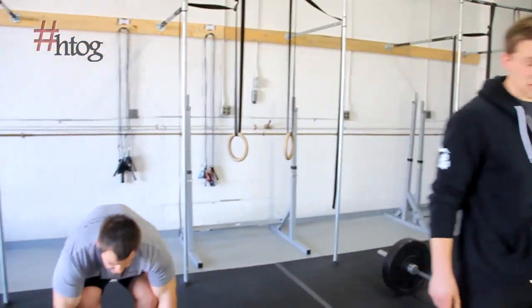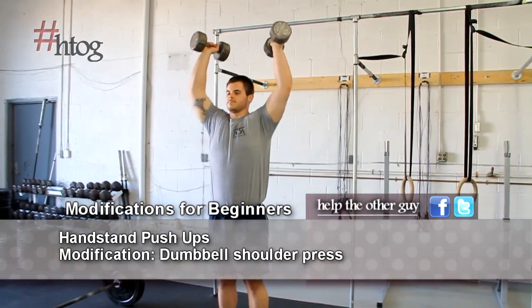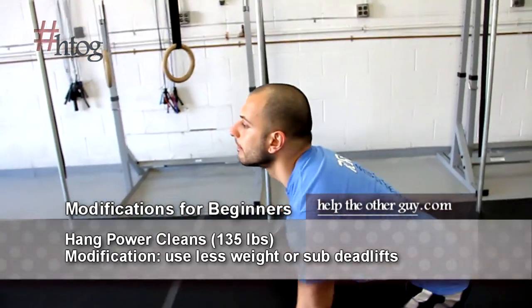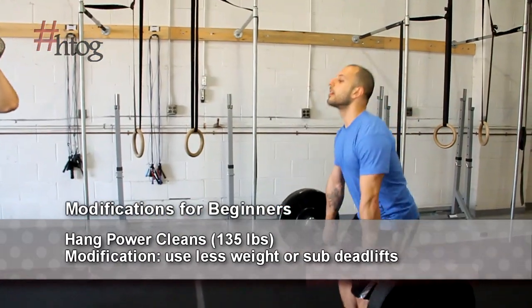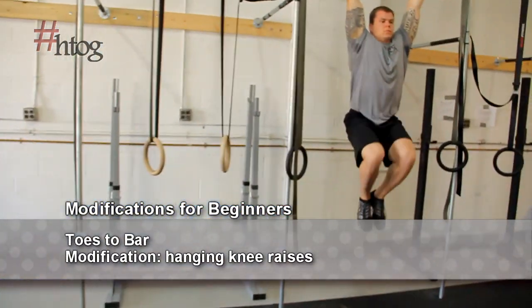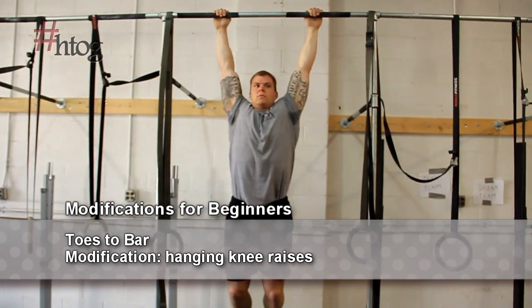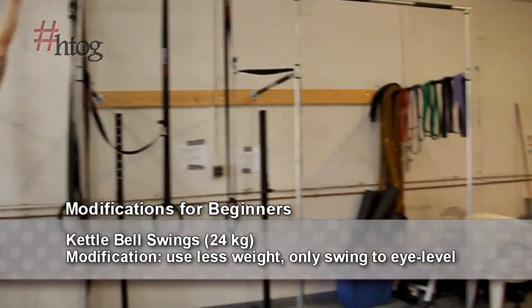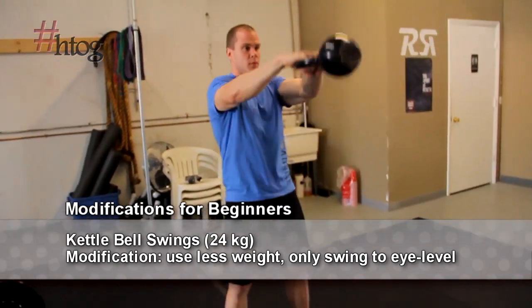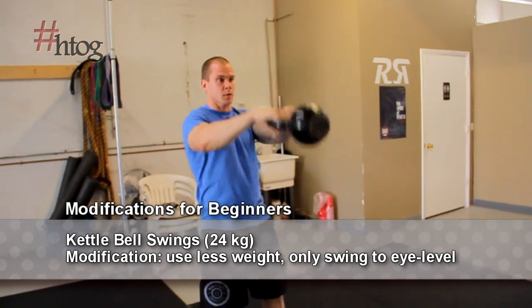So instead of doing the handstand push-ups, Matty can grab some dumbbells and do some dumbbell presses overhead. Instead of the hang power cleans, we could do some deadlifts like B's doing, or take the weight down and stick with the hang power cleans. Instead of the toes to bar, Pauly is just doing some knee raises while hanging from the bar, getting those knees up as high as he can. And Vince, instead of doing an American swing overhead, he's doing a Russian swing — just above eye level — using a lighter kettlebell, which helps someone who's not at an advanced level.